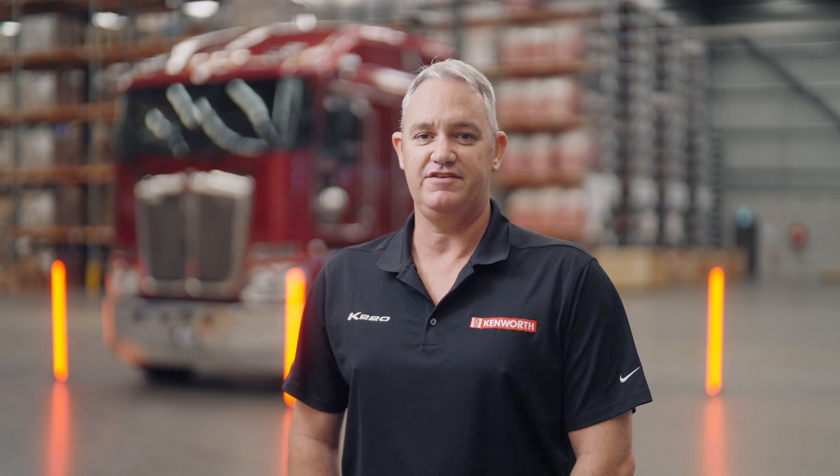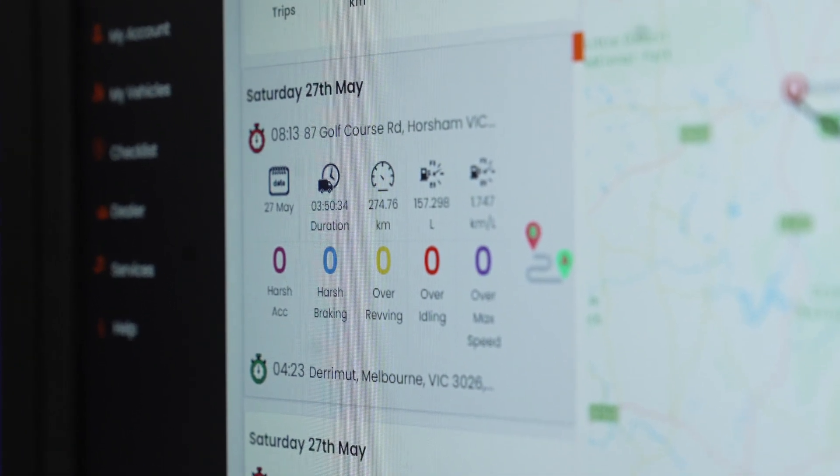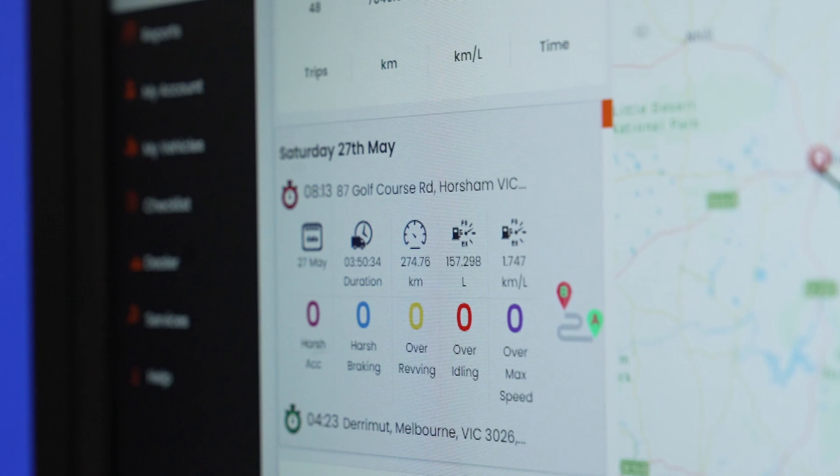When considering the driver and vehicle performance, the system assesses harsh braking and acceleration, moving and stationary over-revving alerts, over-speed alerts and over-idling alerts. Vehicle safety and performance are covered with rollover and impact alerts, engine RPMs, speed, brake counts, gear changes and fuel usage.